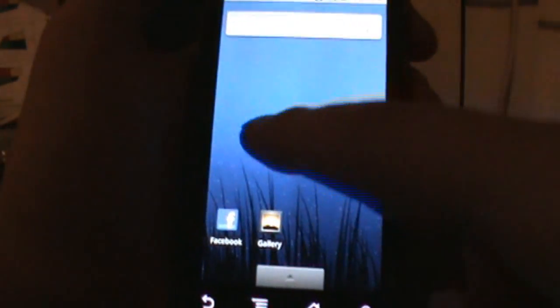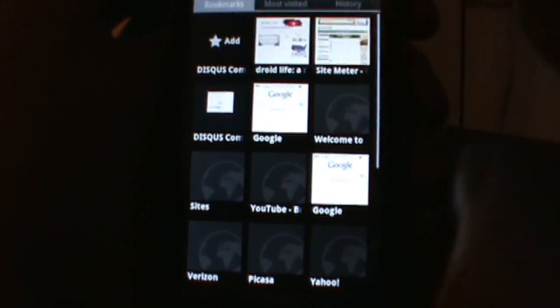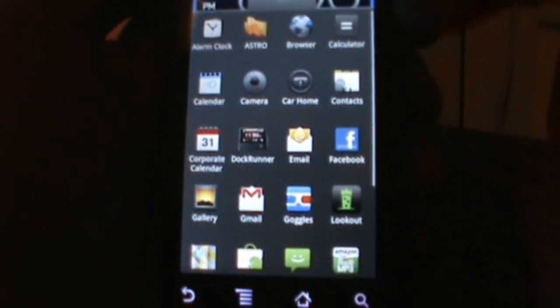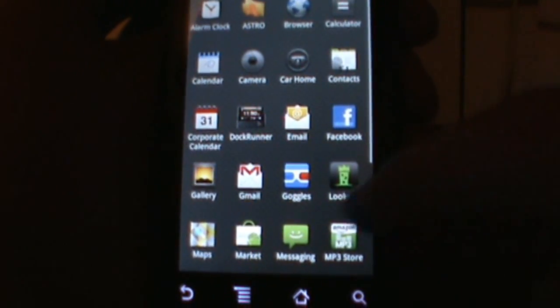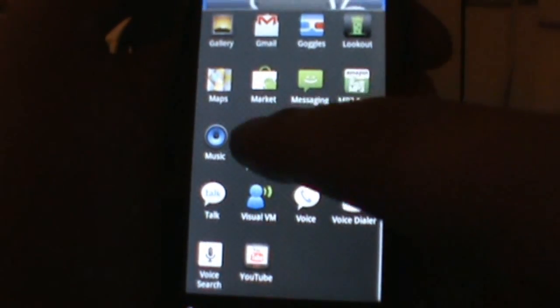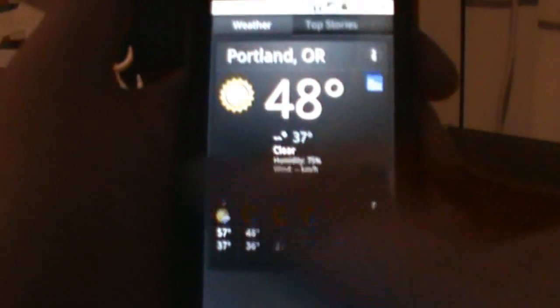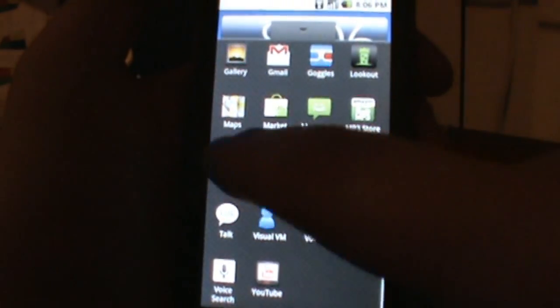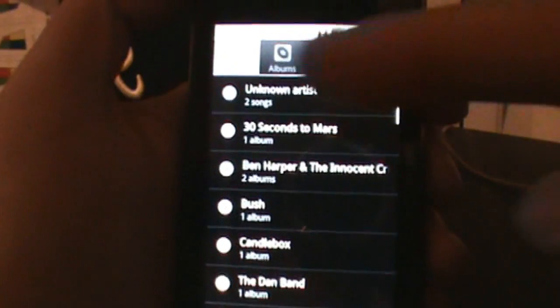This build also comes with the 2.1 Gallery and multi-touch in the browser. Multi-touch on the 2.1 browser is much better than the Milestone browser that was ported over — it's just not quite as jittery and a little more smooth. It also comes with the Genie News and Weather widget, which everyone loves, and the new 2.1 music player with the tabs up top.